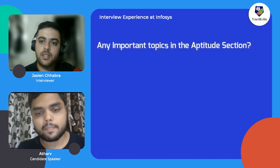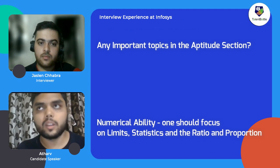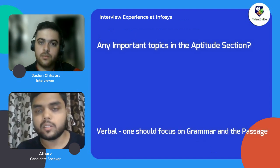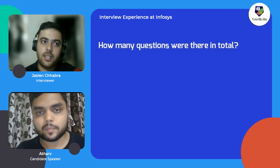Any important topics you remember from which the questions were mostly asked in the aptitude section? For numerical ability, one should focus on limits, statistics, and ratio and proportion. For the verbal side, one should focus on grammar and reading comprehension passages.